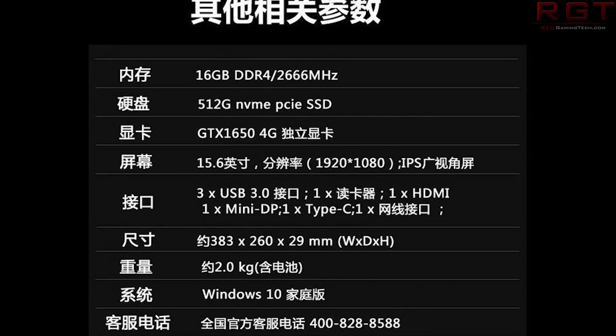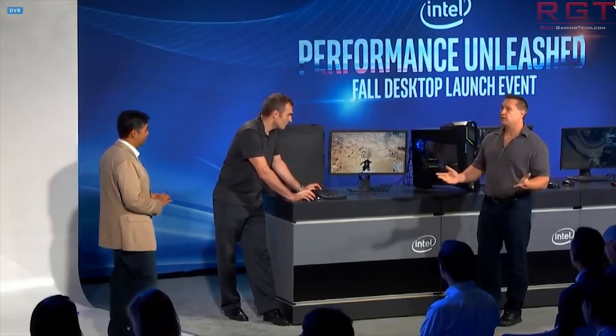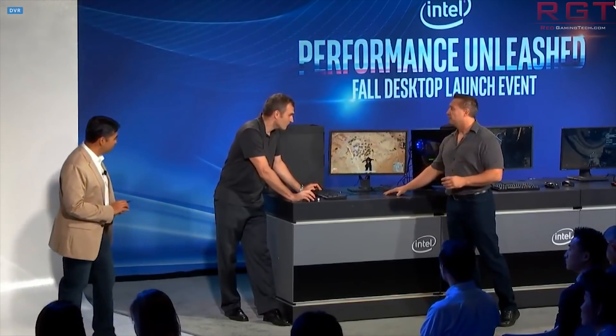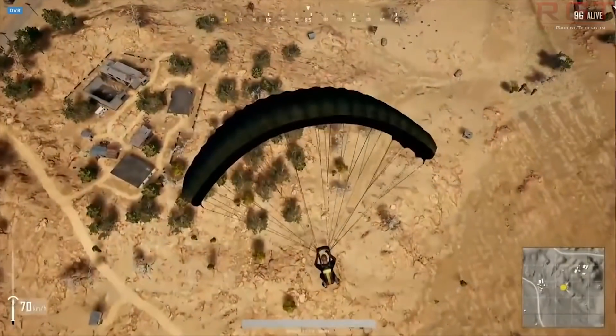There is also going to be a variant for the i5-9300H as well, so very interesting stuff. Of course, we should take all of this with a pinch of salt because nothing is officially confirmed, but these slides are looking pretty legit — you decide how seriously you want to take this.